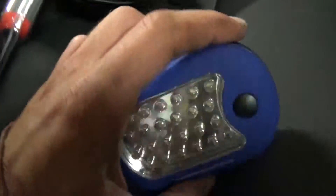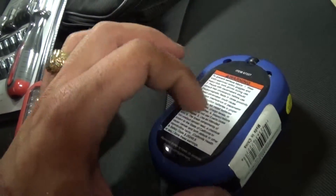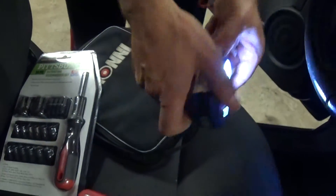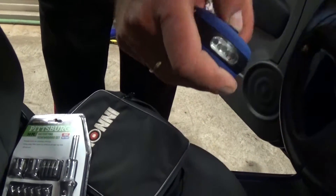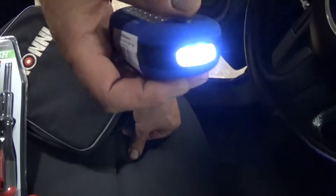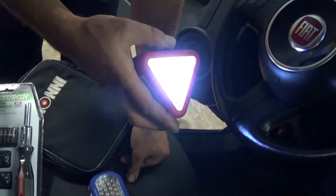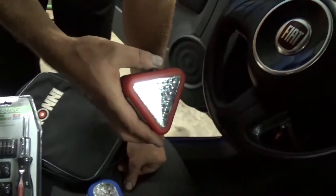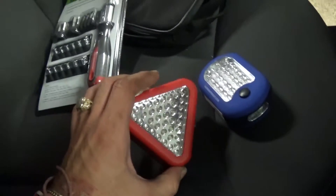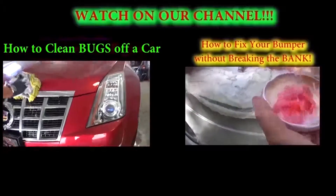Those are the giveaways for this month. This one is an LED light — it has a magnet on the back and a hook. I'm not going to remove the safety label since it's brand new. You can just turn it on — super bright, and the magnet lets you stick it on anything metal while working on your car, very convenient. This other one has a safety triangle, a light, and a blinking mode. So we're giving away these two: one for safety and one for working on your car. Thank you guys for watching — don't forget to give us a like!